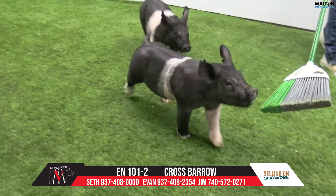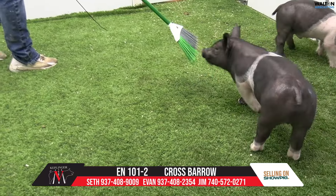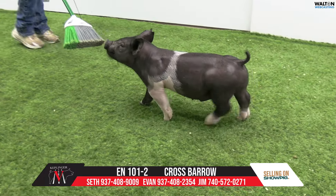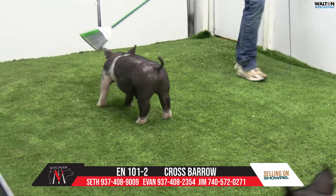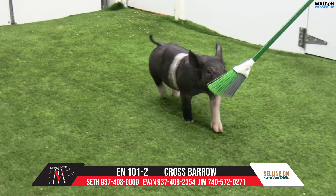We got 101.2, another baby boy, and his mother would be a sow that we've continuously showed pigs out of. She'd have had a class winner there at State Fair last year — the choice lot deal that Eli would have had. And I know him and his mate were very, very close to being choice lots in this particular sale.